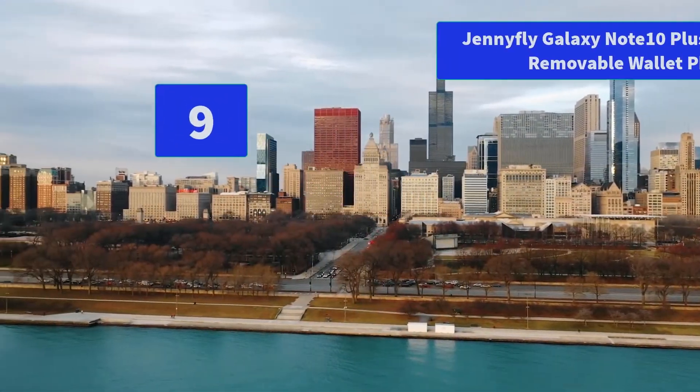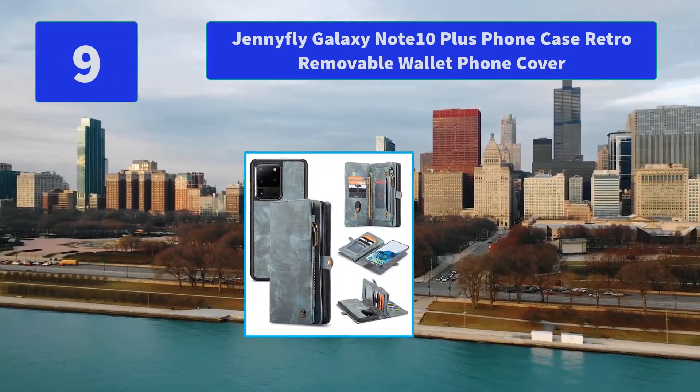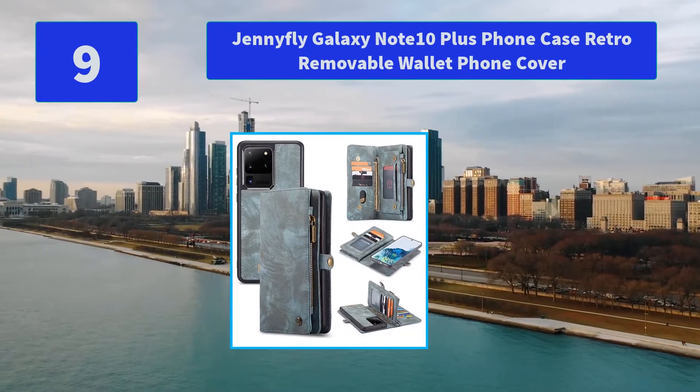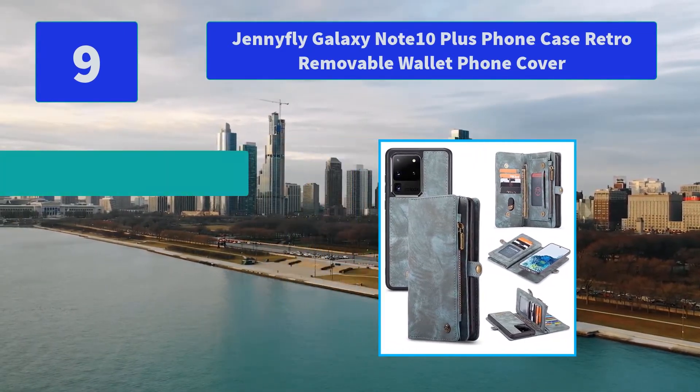Number 9: Jennyfly Galaxy Note 10 Plus Phone Case — Retro Removable Wallet Phone Cover. This wallet phone case only fits the 2019 6.8-inch Galaxy Note 10 Plus.